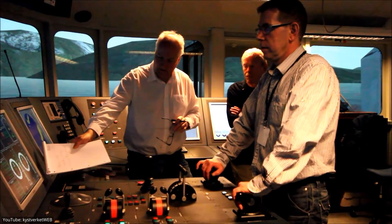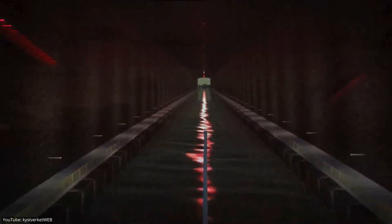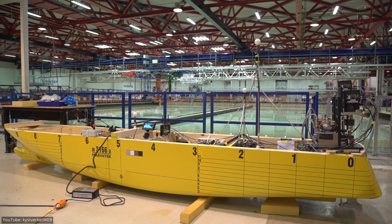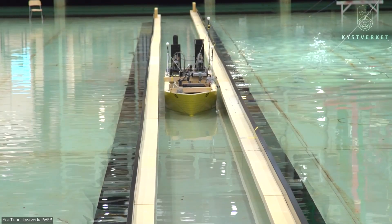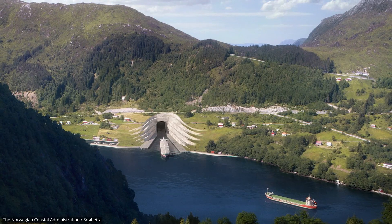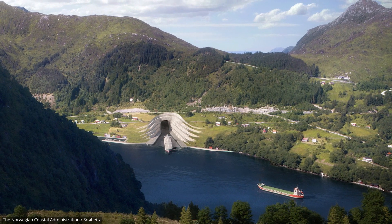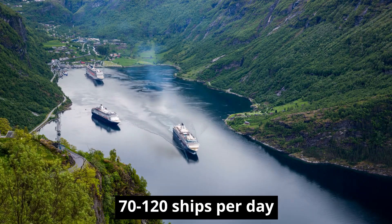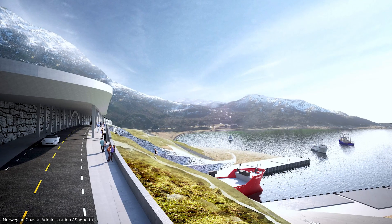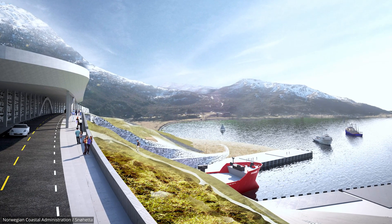It was not until the Norwegian Coastal Administration started testing out its feasibility through digital simulations that it became clear that a project of this size could actually be possible. With the help of an organization known as Force Technology, they were able to test out two different types of ships that will likely travel through the tunnel. This guaranteed that the tunnel would be able to accommodate future ships, so the project was officially approved. Once completed, anywhere from 70 to 120 ships will be able to travel through the Stad Ship Tunnel, and the Norwegian government believes it will be open to the public by, at the very latest, 2026.